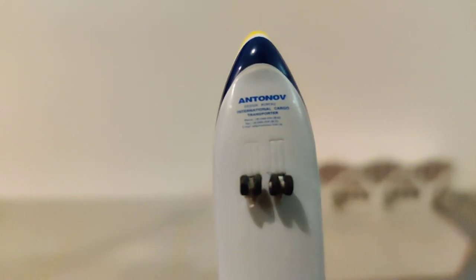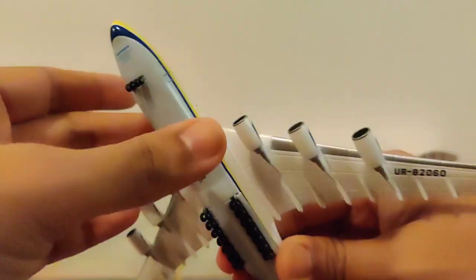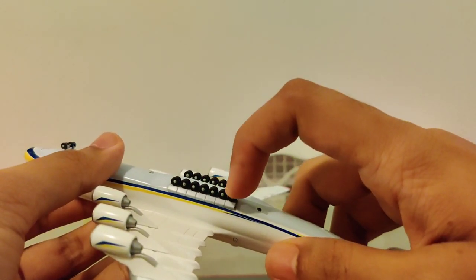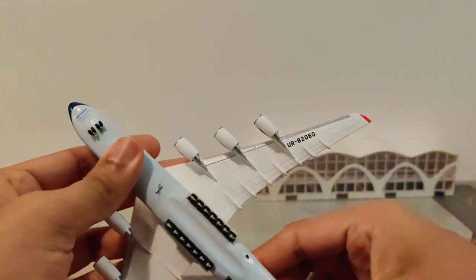It can land at a short runway as well. There are 28 wheels on the main rear landing gear and 4 at the front.